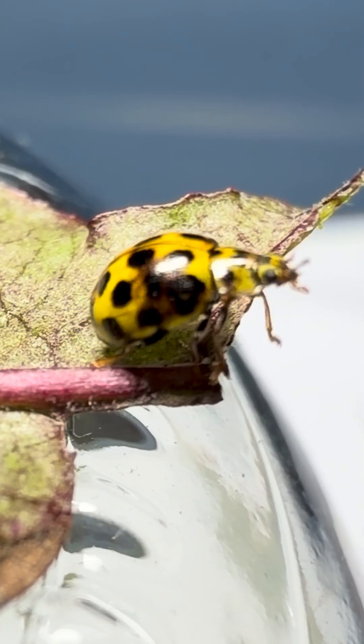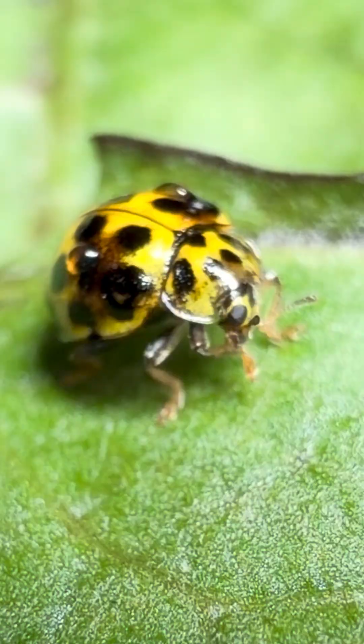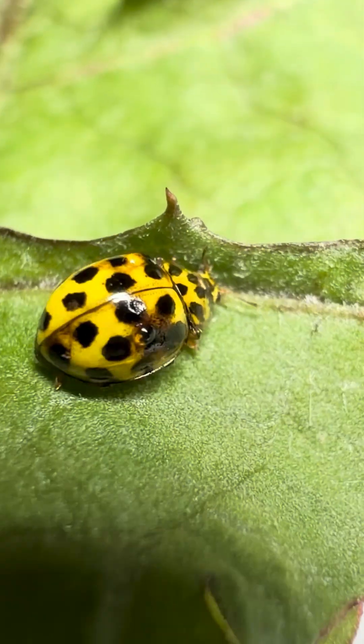So next time you spot a tiny yellow beetle crawling across your garden, take a closer look. It might not be a pest, but your quiet little ally — the yellow fungus hunter.